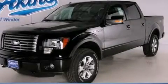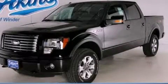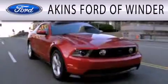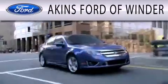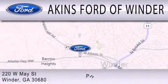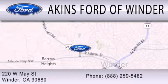We invite you to contact us today to learn more about this vehicle. Aikens Ford in Winder is dedicated to doing everything possible to ensure that the experience you have selecting your next vehicle is as pleasant as possible. We are located at 220 West May Street in Winder.